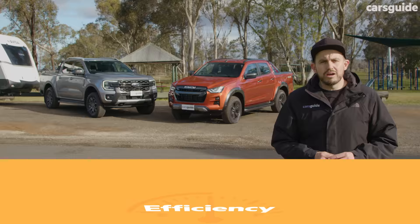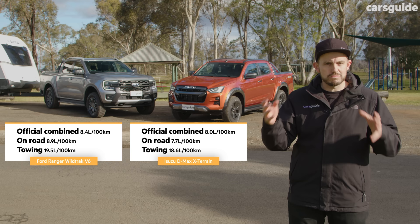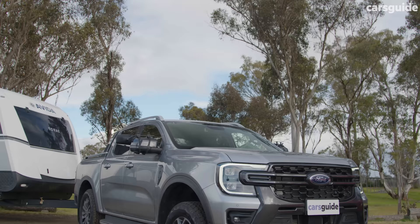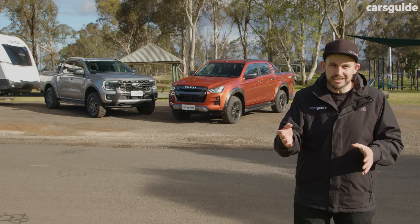On screen now you'll see the official combined cycle fuel consumption figure for each of these utes — that's what you should achieve across a mix of driving, but not when towing three tons. The real-world figures from our test with three tons in tow are also on screen. The Ranger has a bigger fuel tank at 80 liters versus 76 liters in the D-Max, which could make a difference on a long trip.